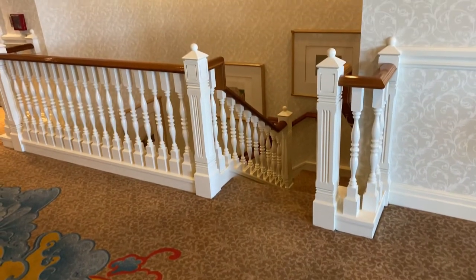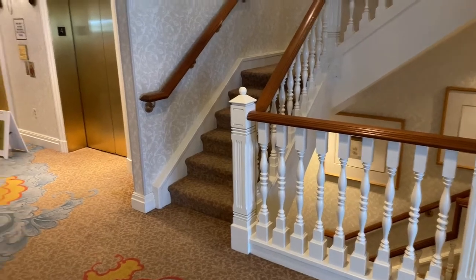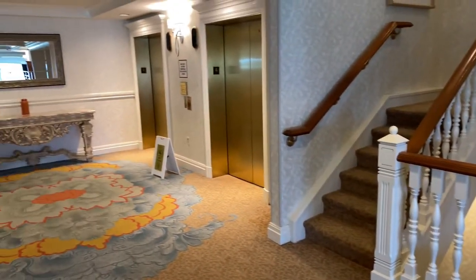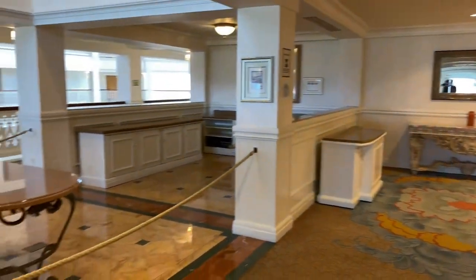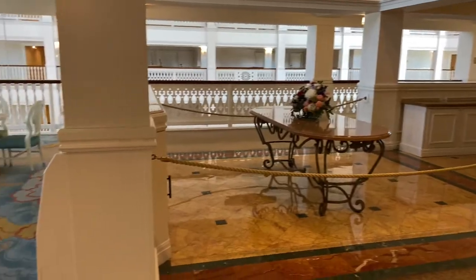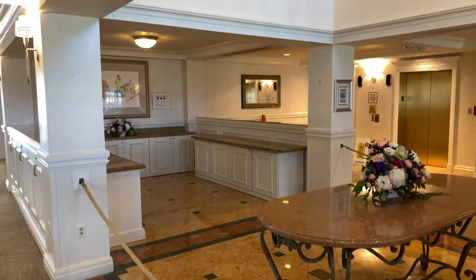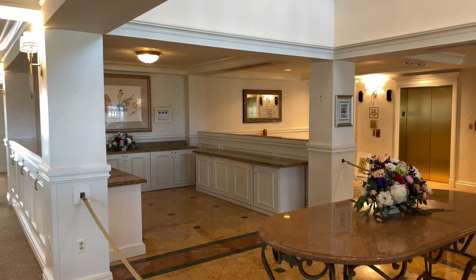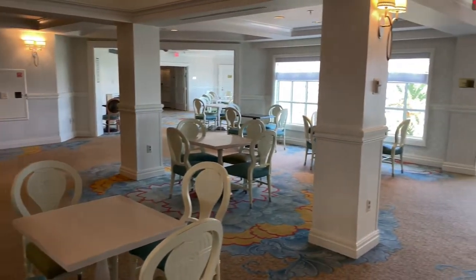Here's a little staircase down to the fourth floor. There are the elevators and off to the left-hand side is the club level here at Disney's Grand Floridian Resort and Spa. At the moment the club level is not currently operating, but I'm hoping it will reopen soon. Here's a quick look at the club level's dining area.